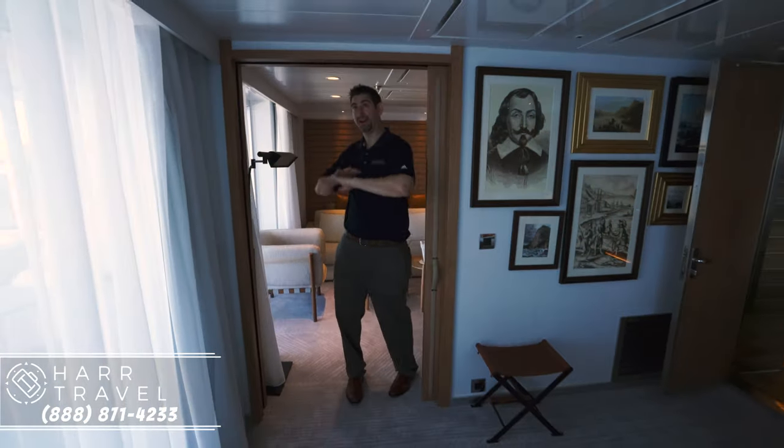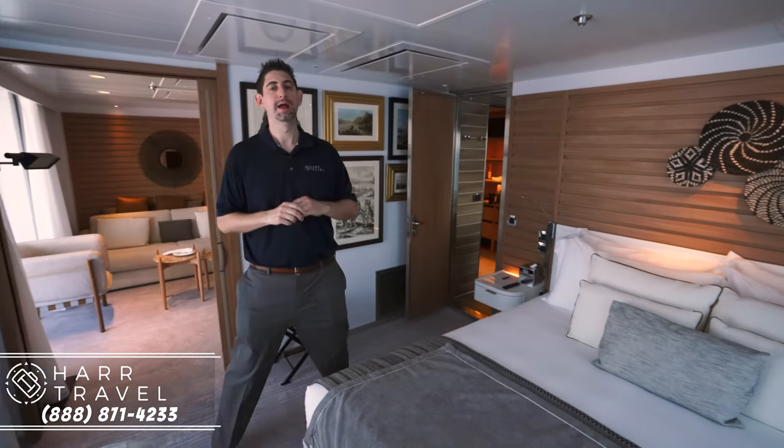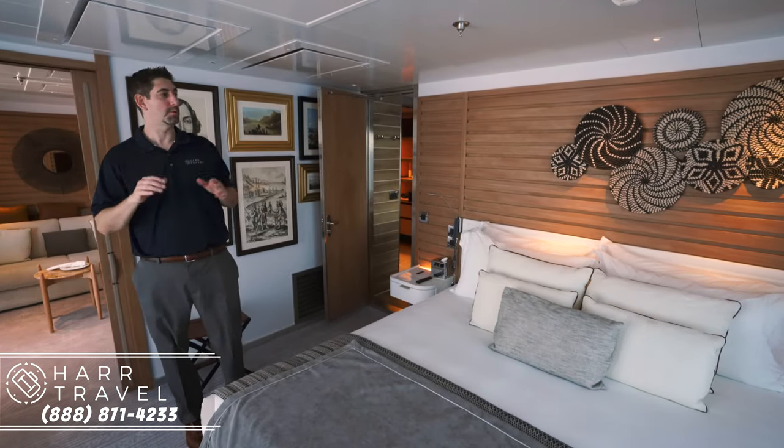This is an LED light — all the lights are LED. It's a highly sustainable ship. I'll talk more about that in the full ship tour, but I just wanted to point that out.